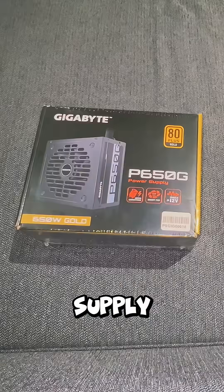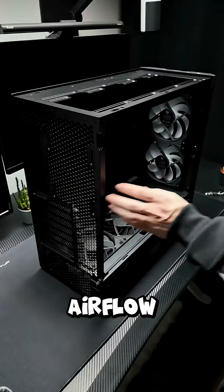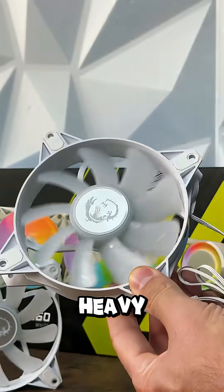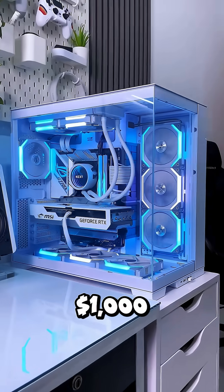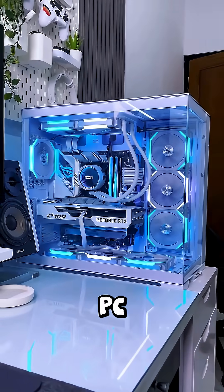Power supply: 650 to 750W, 80 Plus Bronze or better. Pick a case with good airflow and space to upgrade. Stock coolers are fine, but add an aftermarket one if you're going heavy. And that's a killer $1,000 build. Follow Spexia for more fast PC build guides.